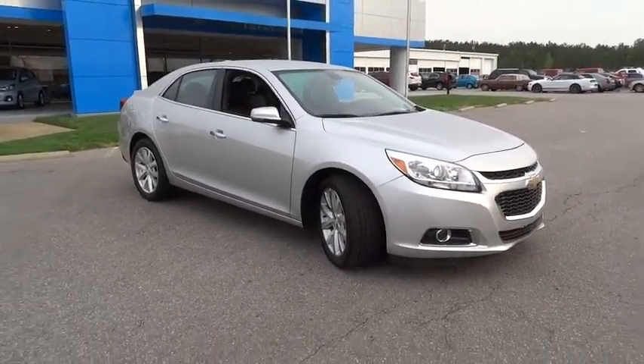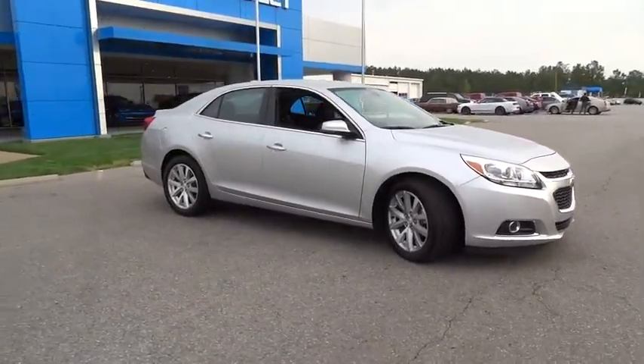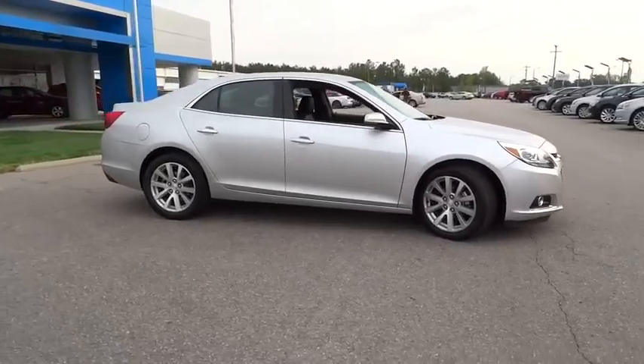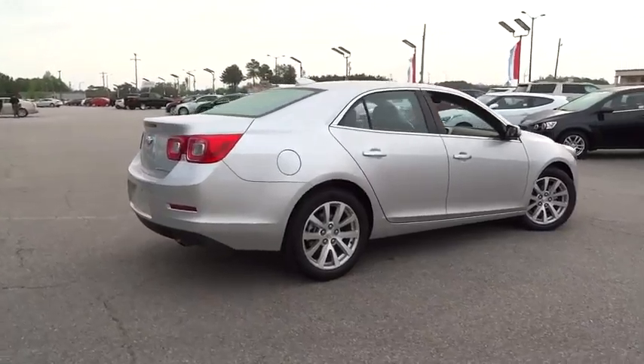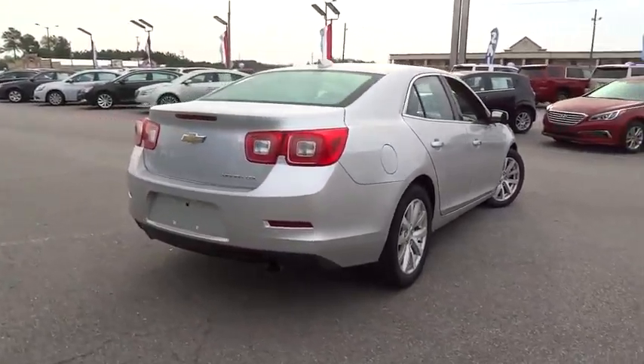The 2015 Chevrolet Malibu — a combination of performance and fuel economy. The Malibu is a great commuting car. This vehicle has less than 25,000 miles. Here are some of this vehicle's great options.